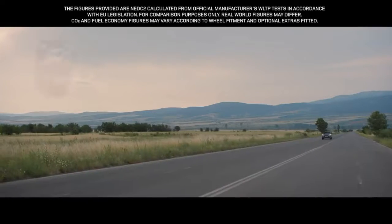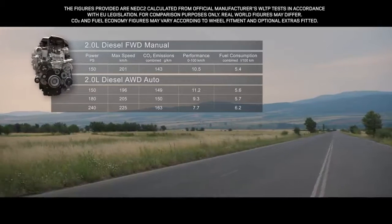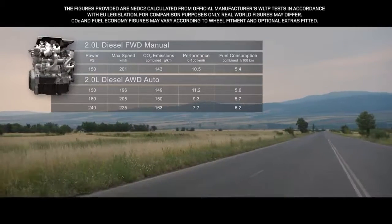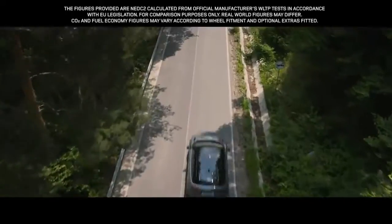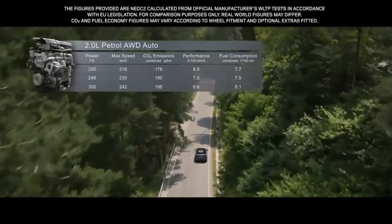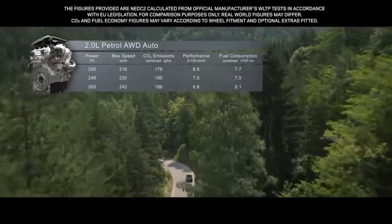The smooth, progressive diesel engines are offered with a power output of either 150, 180 or 240 PS, whilst the engaging petrol engines come in either 200, 249 or 300 PS.